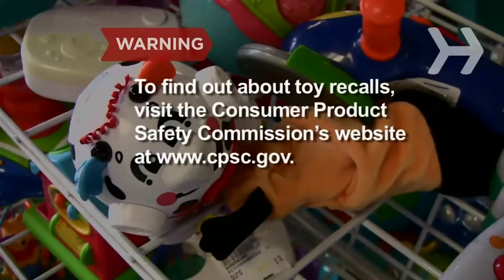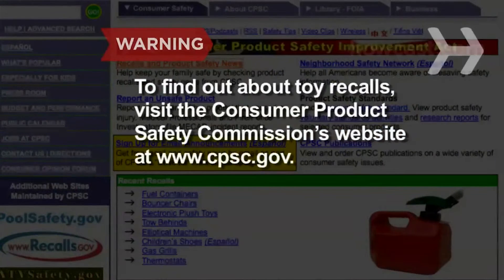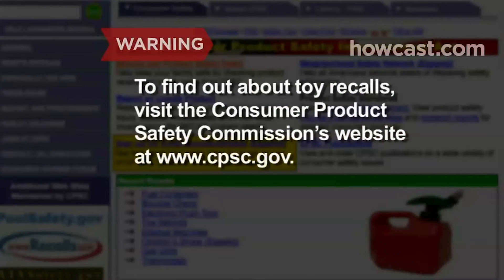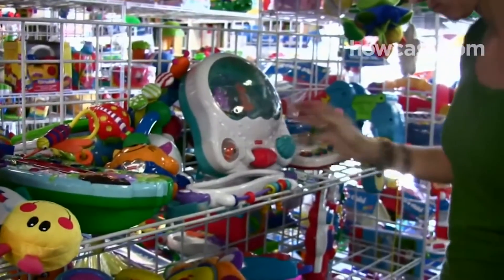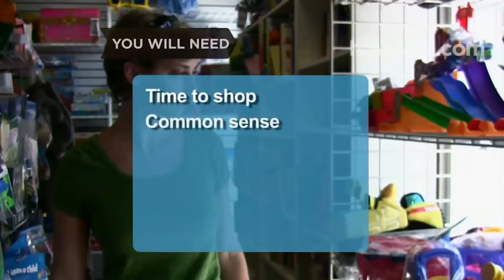Toy recalls are on the rise. To find out about specific toys, visit the Consumer Product Safety Commission's website at www.cpsc.gov. Safety, of course, should be your number one concern when buying toys for your baby, but there are other considerations to keep in mind. You will need time to shop and common sense.